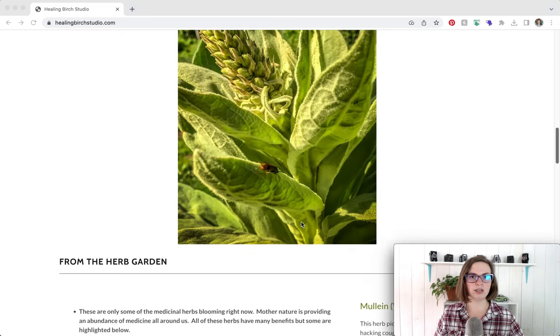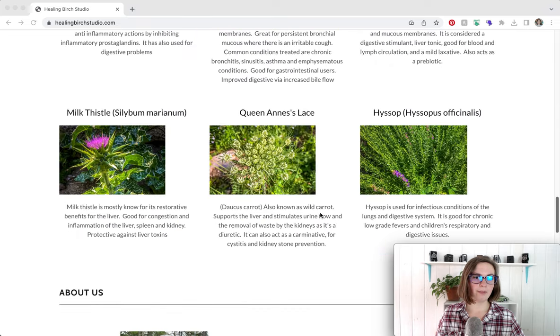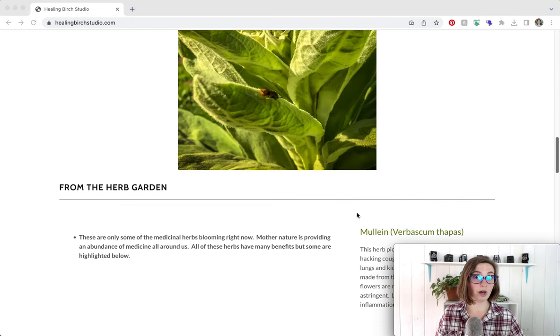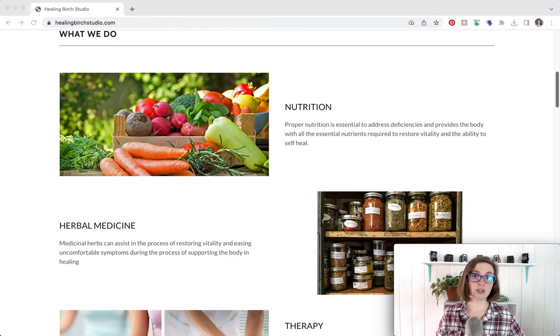I wouldn't dive too deep into herbalism on the website. Instead, focus on what health areas you help your clients with — call that out so they can identify with them and know you're the one to book with. I would also include the consultation info, pricing, and duration on the nutrition and herbal medicine page. If you offer one-hour sessions, include the price. If you offer packages like three sessions for $300, include those as well.